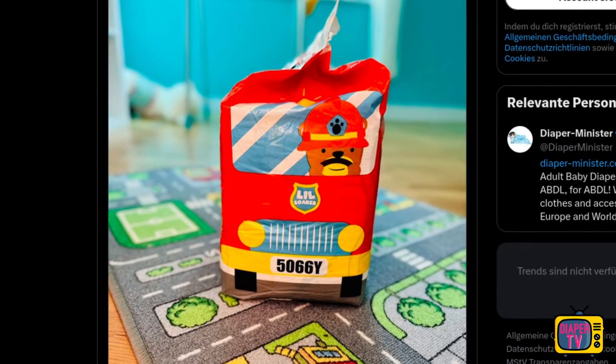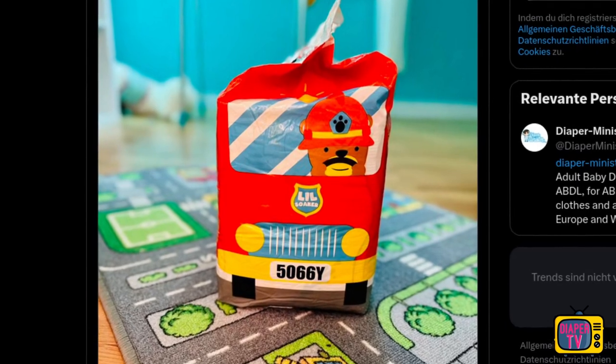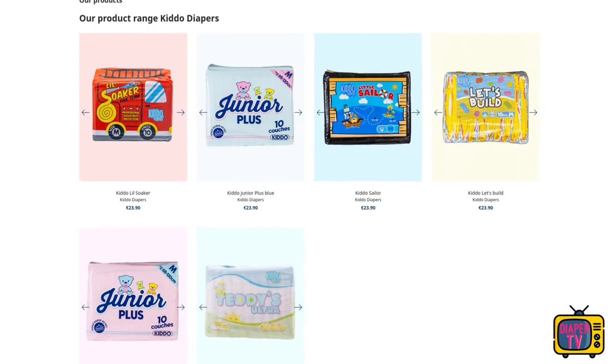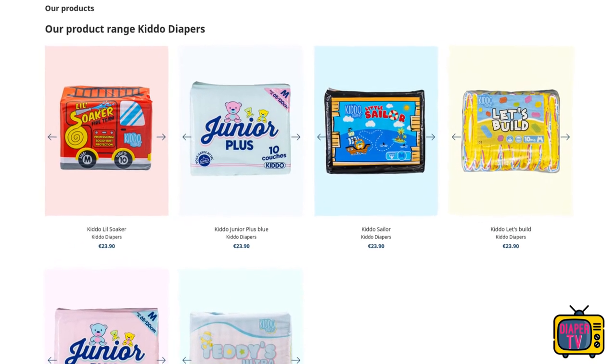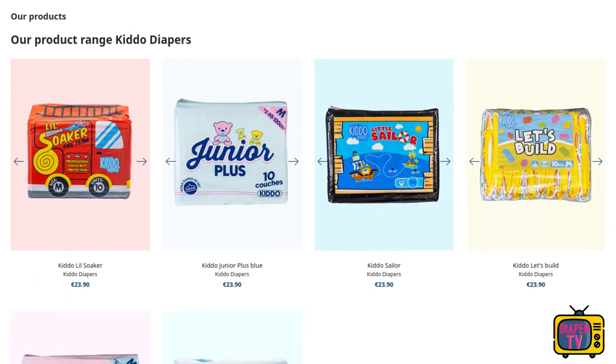Not so with the Lil Soaker. It comes from Kido, which in turn is the own brand of the Diaper Minister Diaper Store. There are now 5 different diapers under this brand — or even 6, depending on how you look at it, since the Kido Junior Plus is available in blue and pink, making a total of 6 diapers counting the second color.